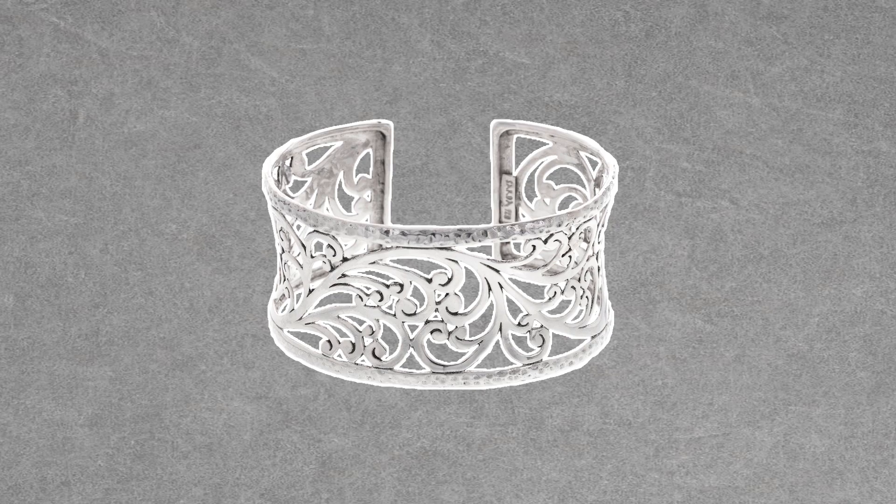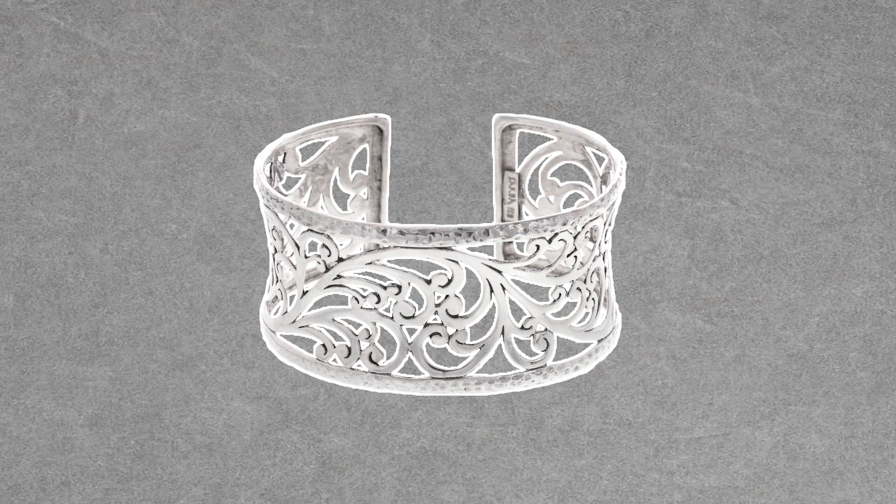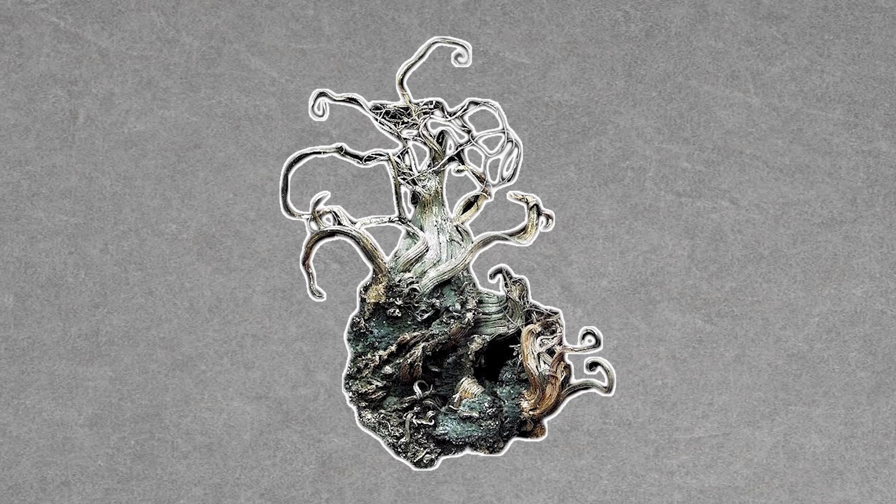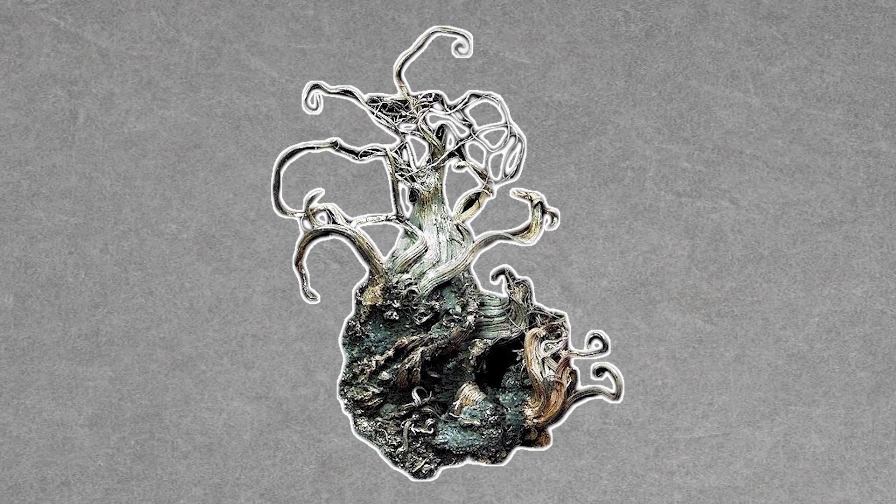Have you ever thought about silver? I mean, really thought about it? We know it's one of the best metals to use for jewelry. After all, people have used it for just that purpose for thousands of years. But where does it come from? How is it mined? And why does this silver look like a tree? Yeah, a tree. Let's explore how these fascinating specimens came to be.